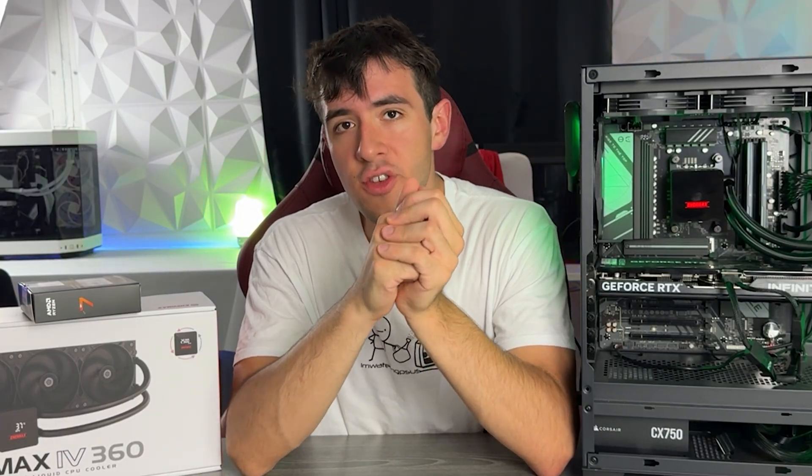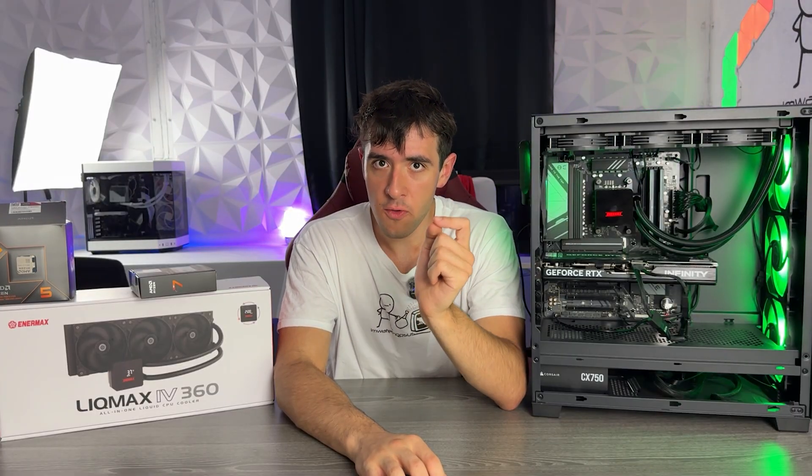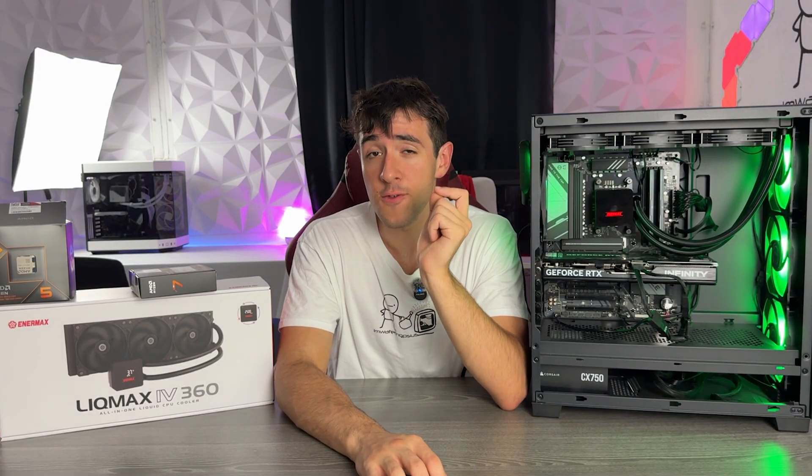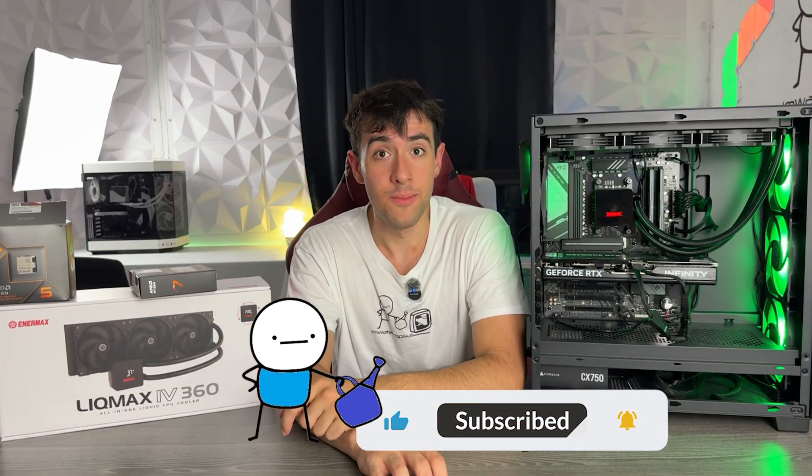Please do not buy a G-series APU unless you want to run it with integrated graphics. Let me know down below if you've had a serious bottleneck situation in the past and how you overcame it. Drop a like and subscribe!